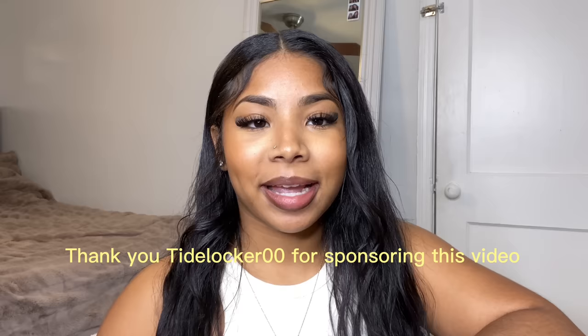Hey guys, welcome back to my channel. In today's video I'm going to be doing a sponsorship. Before we get to the actual video, I do want to give a huge shout out to Tide Locker — this bag is a replica of the authentic bag.